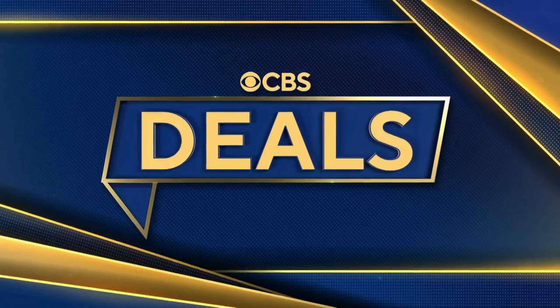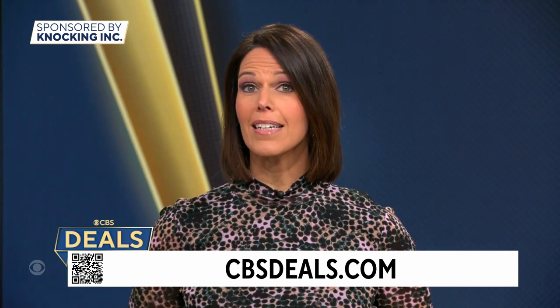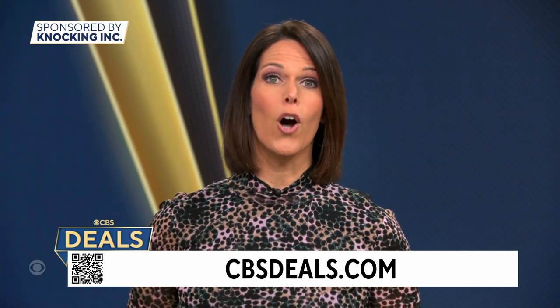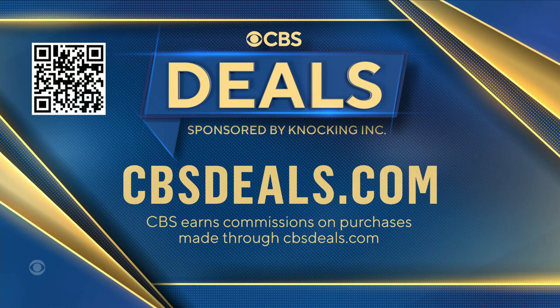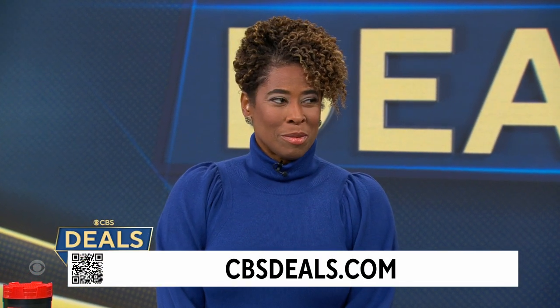It's time now for CBS Deals. This morning, we've got a few things that just might make your day a little easier and could help you get a jump on those holiday deals, with items that are for all year long — at home or when you're on the go — and all at exclusive low prices. To start shopping now, scan the QR code on your screen or visit cbsdeals.com. Lifestyle expert Gail Bass joins us now with all the details.